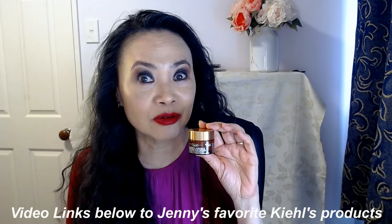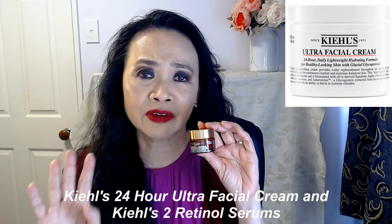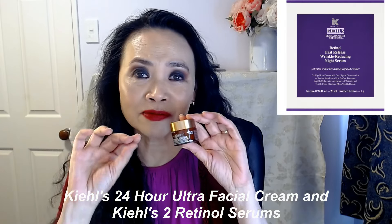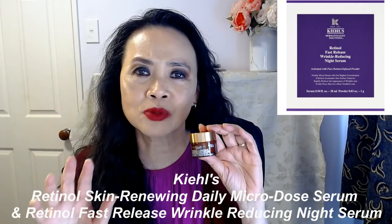Today I want to talk about another Kiehl's product. If you have been following me, you know that I do like some of the Kiehl's products, especially the 24-hour ultra facial cream — one of my all-time favorite moisturizers — and the two retinols. They have a low-strength retinol and a mid-strength retinol, and both retinols are super products.